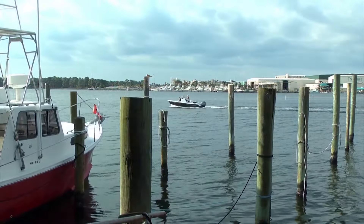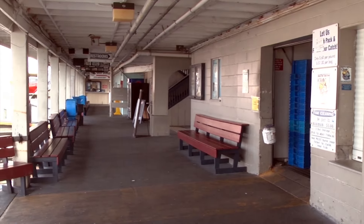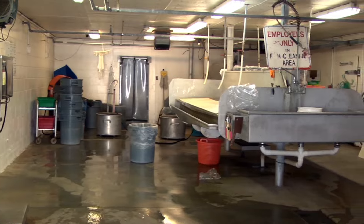We have headboat fishing — large party boats that carry up to 70 passengers going out fishing. We do bottom fishing on those trips and have several different trip lengths: five, six, eight, ten, and twelve-hour trips on these different boats.